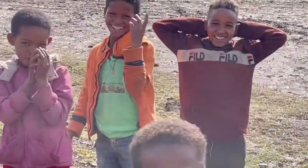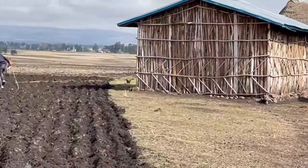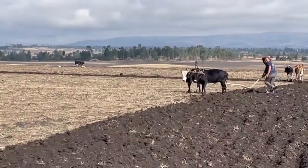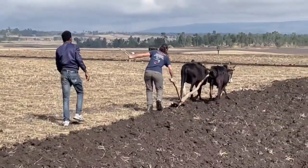I think Erin is providing good entertainment for these guys. They're laughing as Erin's giving the plow a try. Here's Erin also trying her hand at it.